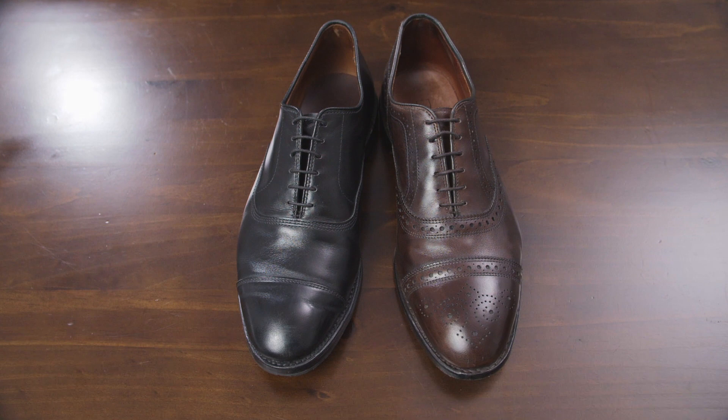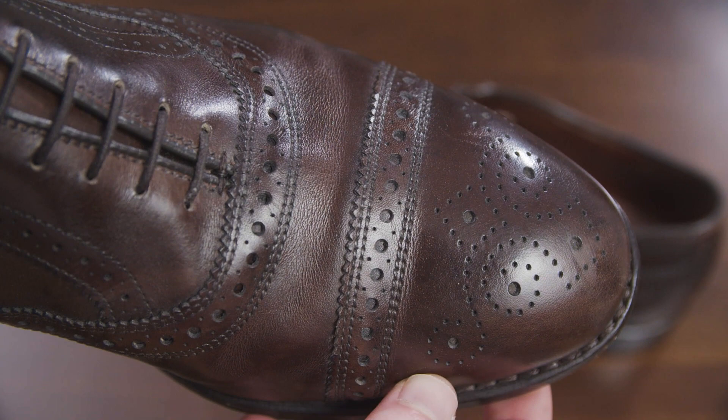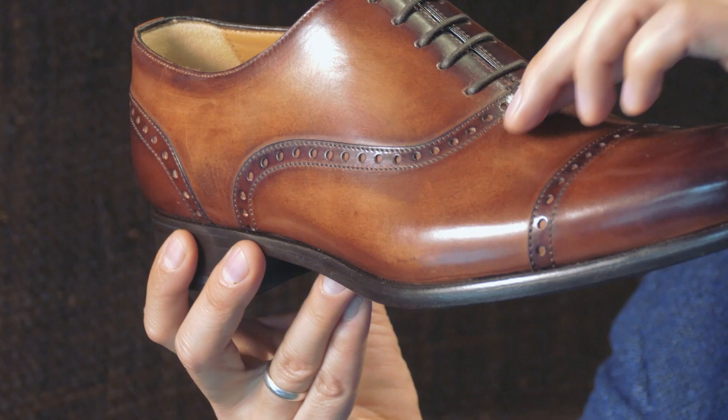Now let's talk about style. The Park Avenue and Strand are made on the Allen Edmonds 65 Last, which is their most popular shoe last. It's a bit more elongated in the toe than some of their other options, but it's still not as long as European style dress shoes. Now for all the benefits of that Goodyear welt, it is going to result in a chunkier sole compared to if the shoe used a Blake stitch instead. So the dress shoes aren't going to be quite as elegant or streamlined as some other brands that take their inspiration from Italy or Britain.